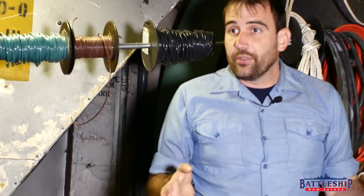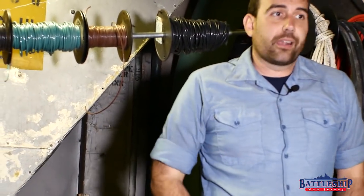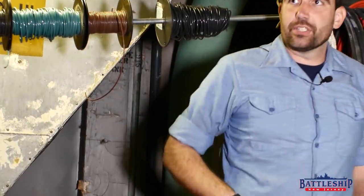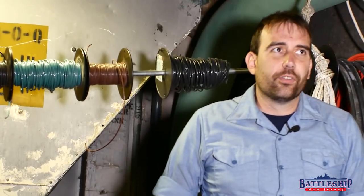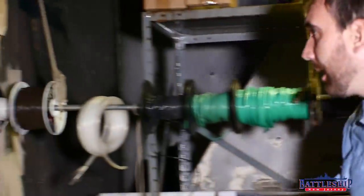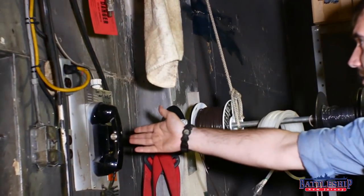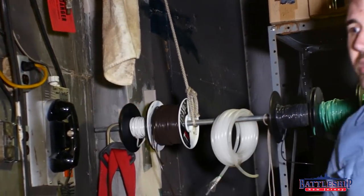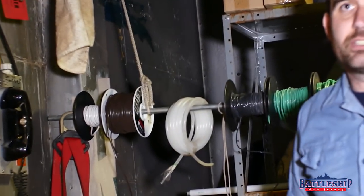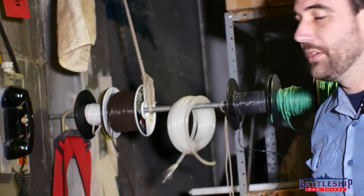You'll notice the museum still uses this space — our maintenance department works in here too. You might ask whether the maintenance department just moved in and none of this was accurate to when the ship was in service. Well, I would point out the ship's service telephone mounted here on the bulkhead. This is the only one of the various uptake spaces that has a telephone mounted in it.